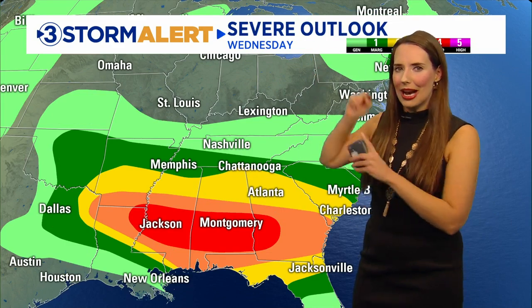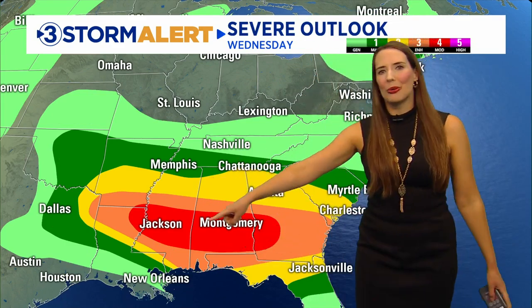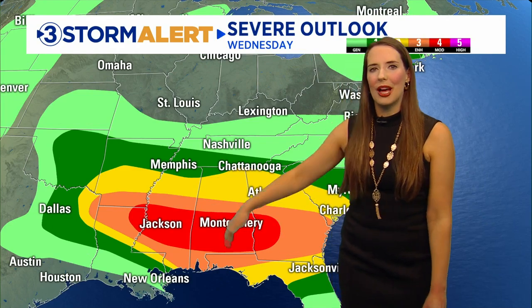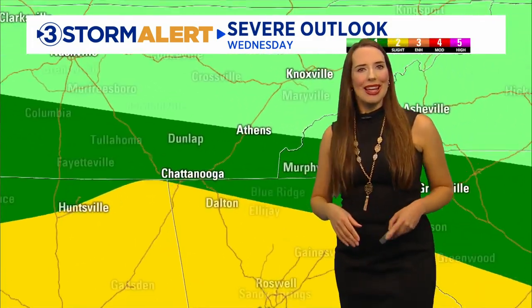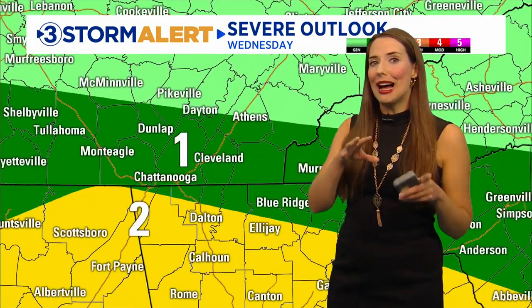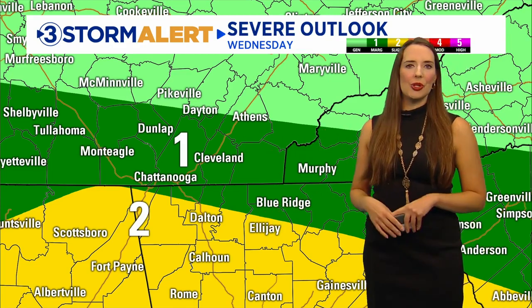When we talk about the severe outlook, you'll notice that bigger bullseye to the south — that's the red color, level four out of five, for Jackson, Mississippi and Montgomery, Alabama. But draw your eye up to our local area and many of our communities are still highlighted. It's kind of split between that level one marginal risk and that level two slight risk.